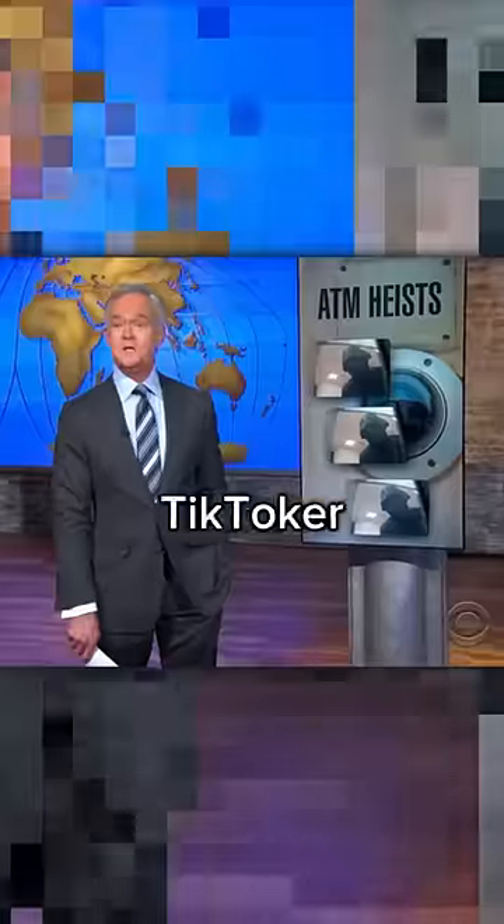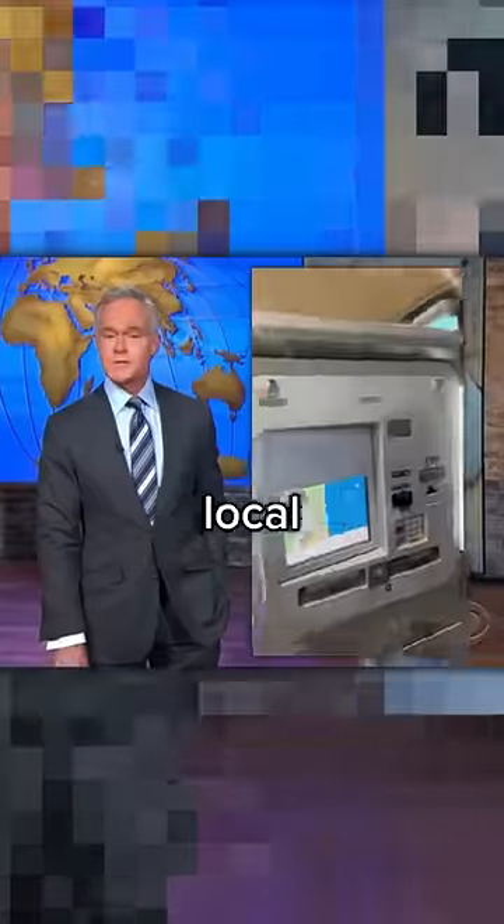I just found an ATM infinite money glitch. TikToker Krishnasahai caught hijacking local ATM systems. Thousands of ATMs throughout Texas are closing down.